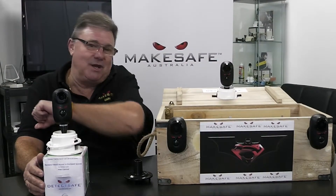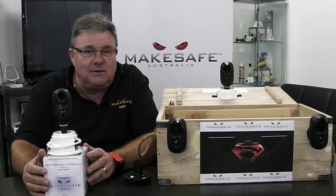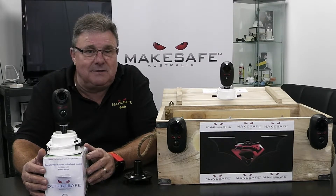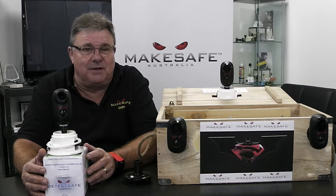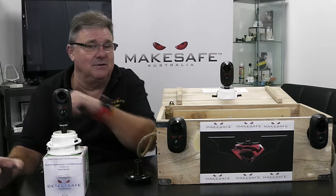We've all had that infamous elbow in the middle of the night saying, did you hear that? What was that? We've all laid there wondering, what is that? Well, DetecSafe's ability allows you to know straight away, whether it's to a smart device or even your watch.